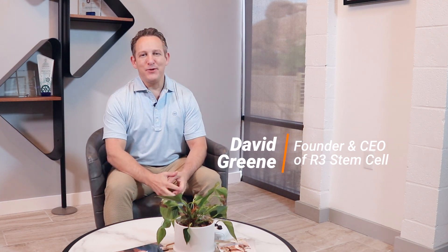Hi, it's Dr. David Green, founder and CEO of R3 Stem Cell, the worldwide leader in regenerative therapies. The topic today is why R3 Stem Cell instead of Panama?